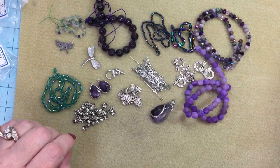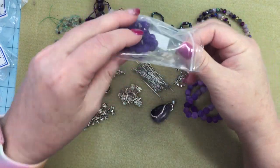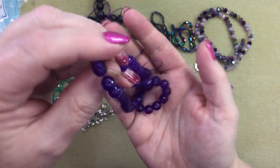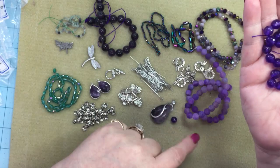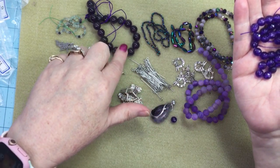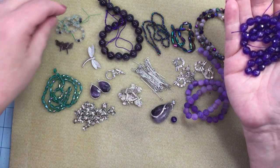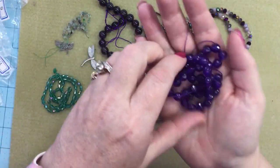A 14 inch strand of 8 millimeter faceted round Malaysia jade — it's basically dyed quartz beads, not really jade. One bead's hole is loose but who cares. If you're looking for metaphysical qualities: quartz magnifies other properties — we've got agate which is soothing, amethyst which is really good for negative energy, and fluorite which I find very cleansing. Quartz amplifies all of those. That's very pretty.